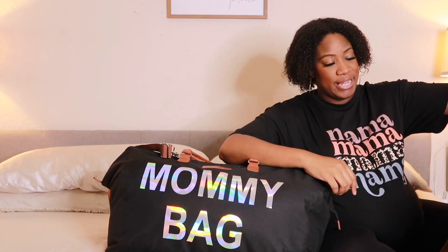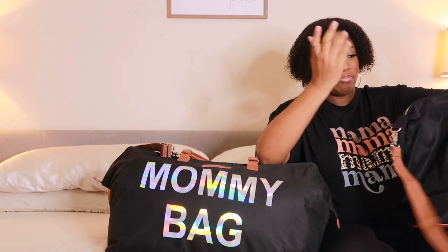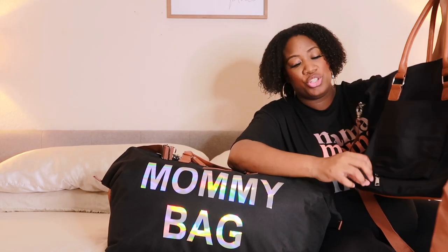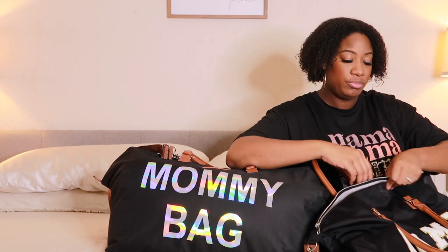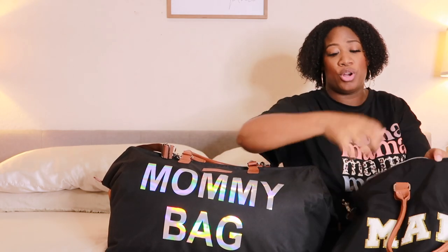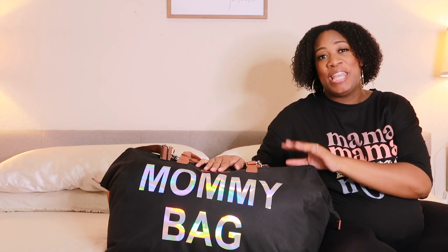So this is actually the bag I originally picked out and I absolutely love it. It's a decent size, I love the 'mama' on it, it has a pocket in the back, you can add it to your luggage, and it's like a good overnight bag. There's so much space — if you're gonna be a minimalist this bag would be perfect. But because I'm bringing extras, it was too small, so I had to get this other bag.